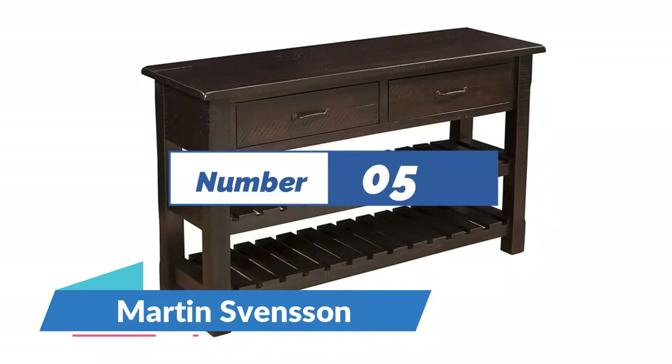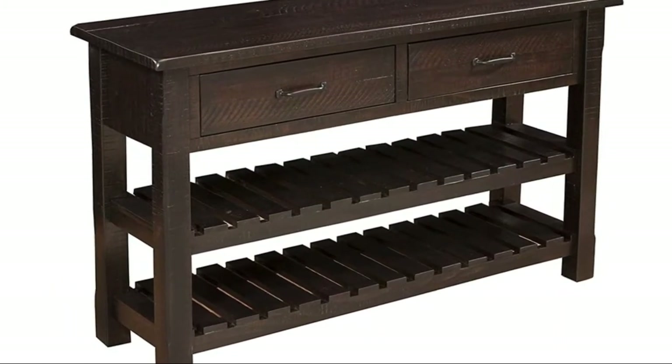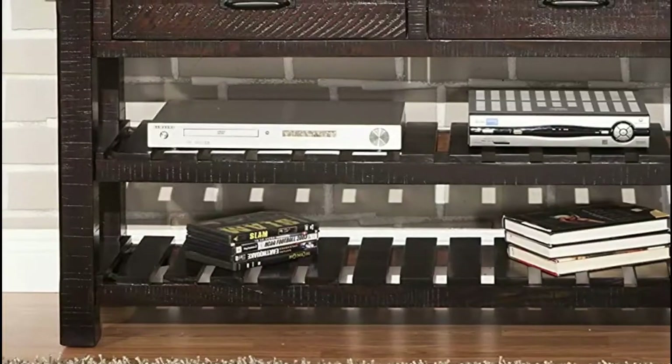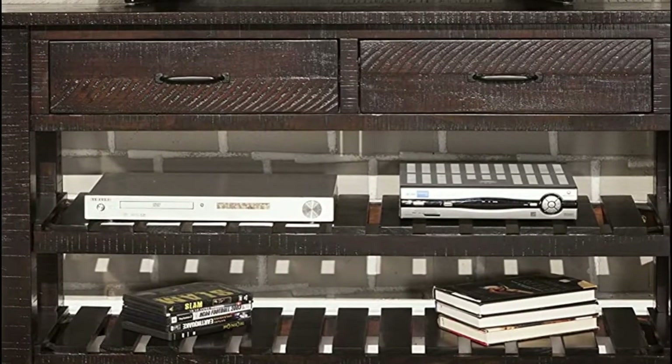Number 5: Martin Svensson. Rounded corners on the tabletop and chamfer cuts on the legs add to the farmhouse look. The espresso finish features both radial and band saw or fine saw marks. Constructed of solid wood, New Zealand pine.